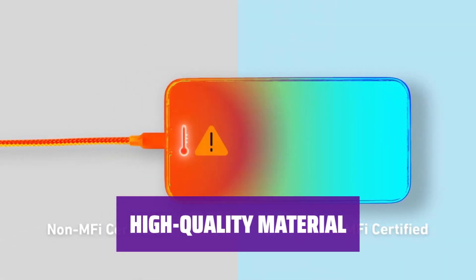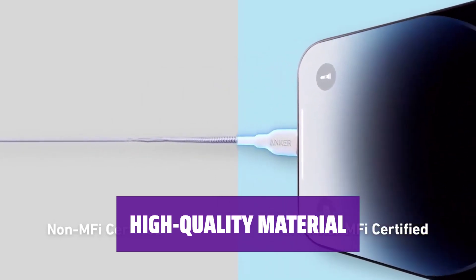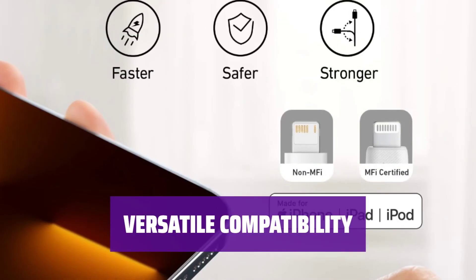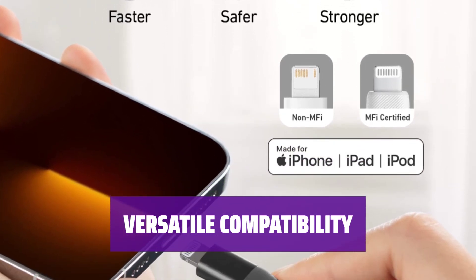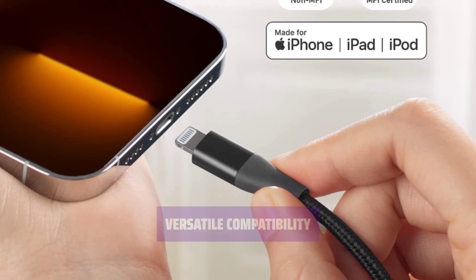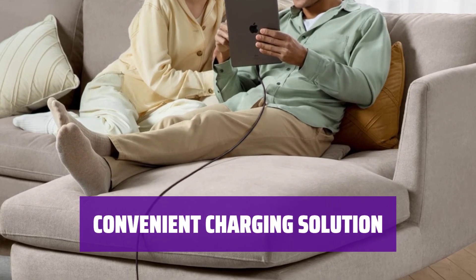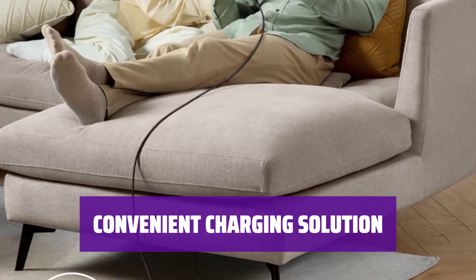Experience superior quality with the Anker Powerline Plus 2 Lightning Cable, designed to last and withstand daily use. Easily connect and charge your devices with this lightning cable, compatible with a wide range of tablets and smartphones. Enjoy the convenience of charging your devices with ease, whether you're at home, in the office, or on the go.